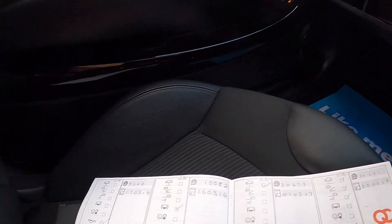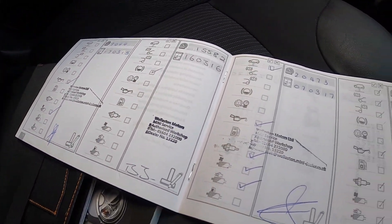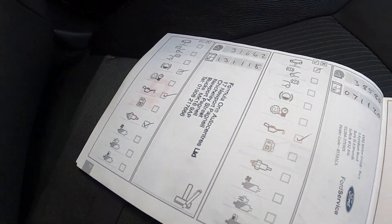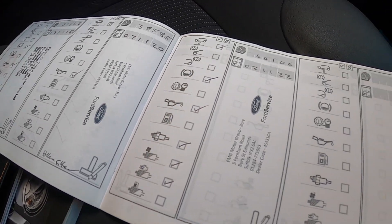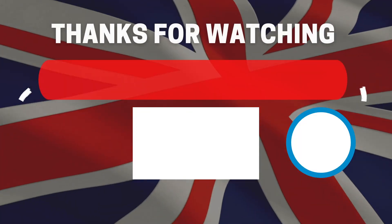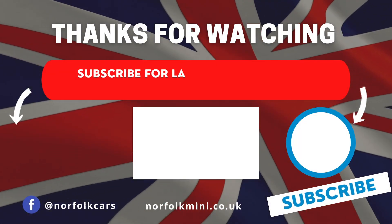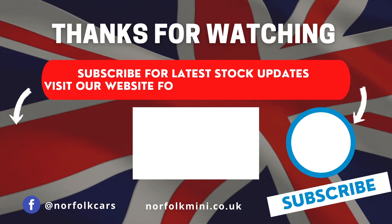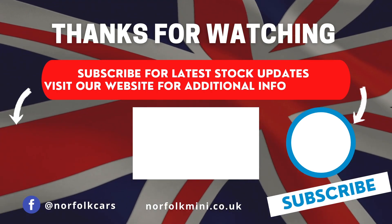Here you can see the full book pack with the service history and the comprehensive service record. Thank you for watching — please subscribe to our channel for latest stock updates or visit our website for further information on this vehicle.